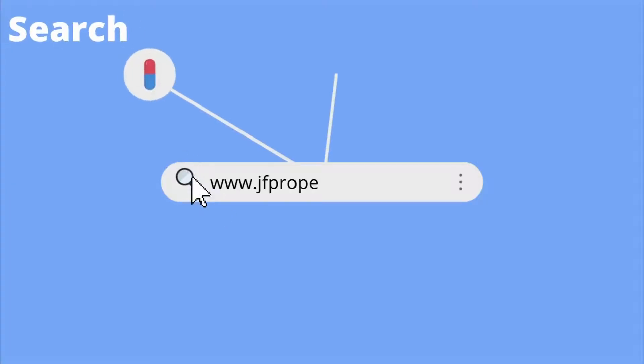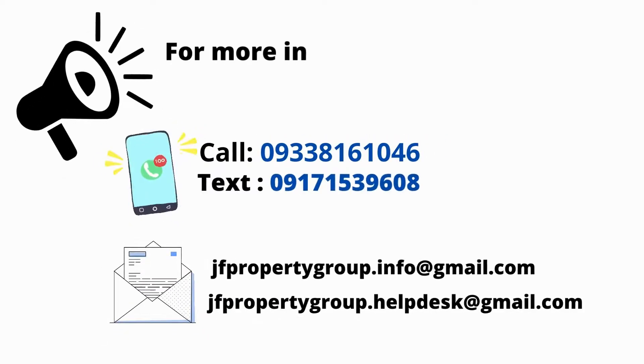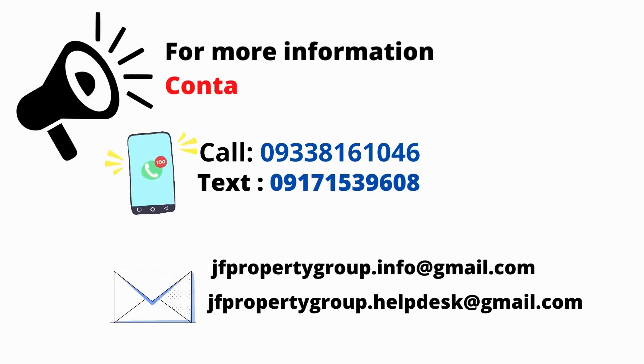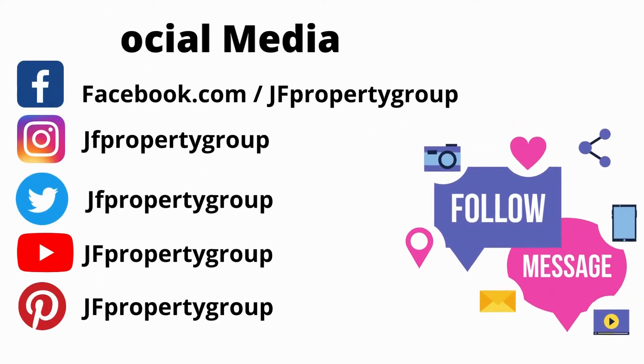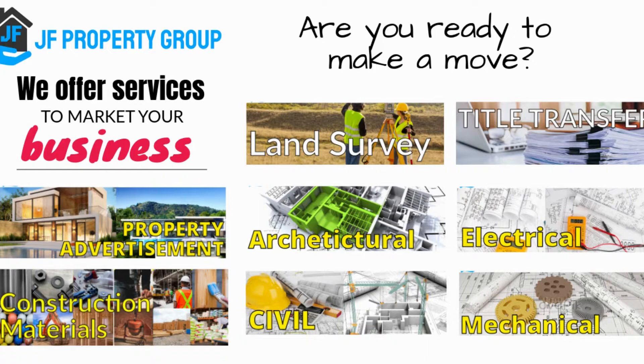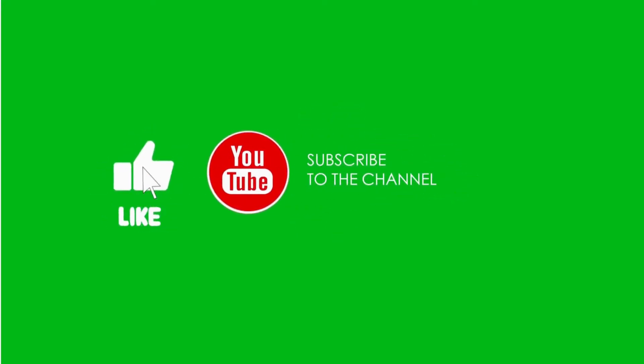Search www.jvpropertygroup.com for more information. Contact us: call 09338161046, text 09171539608. Our email is jvpropertygroup.info@gmail.com or jvpropertygroup.helpdesk@gmail.com. JF Property Group provides marketing services for your business. Don't forget to subscribe and click the notification bell for more interesting videos.